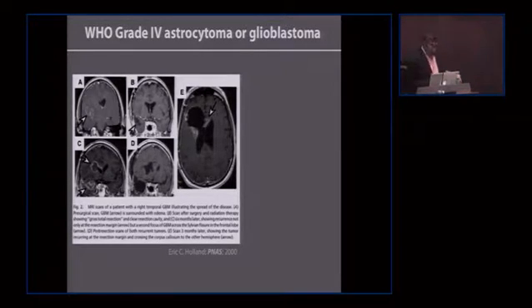For this audience it doesn't require much of an introduction, but just to get everybody on board — this is an example taken from a review by Eric Holland where he illustrates the key features of the disease. Glioblastoma initially presents, as shown in this MRI scan of a patient — there is some edema around — and the patient undergoes essentially complete surgical resection. Anywhere between 98 to 99 percent of the tumor cells are removed typically, and now with fluorescent dyes such as 5-ALA the resection is sometimes described as total.